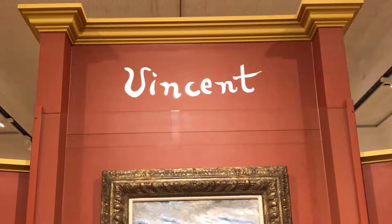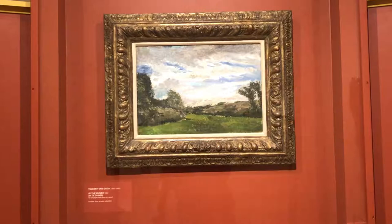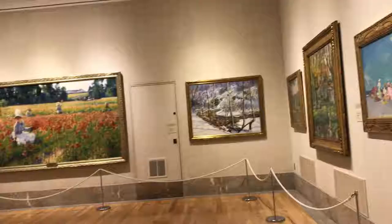Since March 2015, the Butler Institute has exhibited a painting by post-impressionist master Vincent van Gogh.